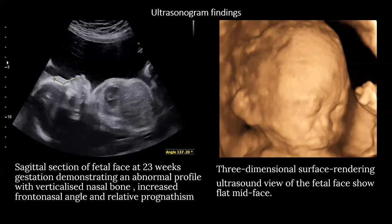The ultrasonogram was performed in this lady. The sagittal section of the fetal face at 23 weeks of gestation shows an abnormal profile with verticalized nasal bone, increased fronto-nasal angle, and relative prognathism. The 3D surface rendering ultrasound view of the fetal face shows flat mid-face.